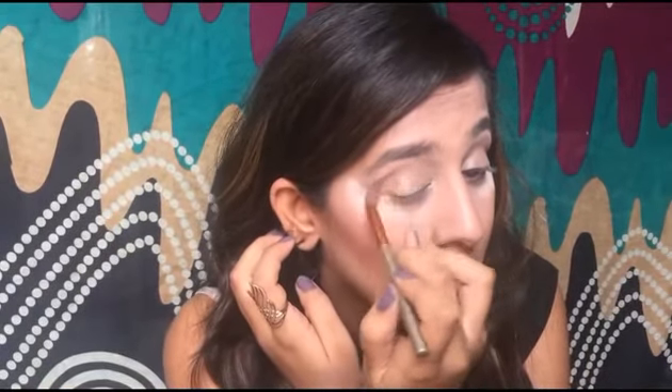You need to stay really high on the crease with the transition color — don't come too low, but also don't hit the brow bone. Then take a clean brush to finish and diffuse the edges of the color so everything looks seamless.